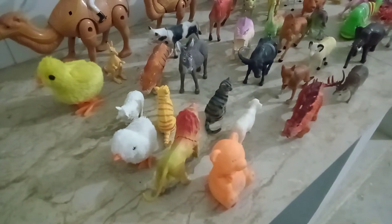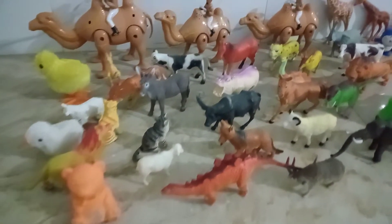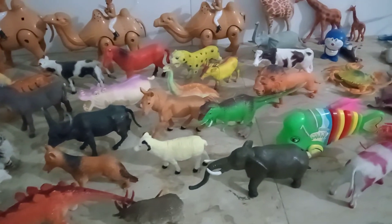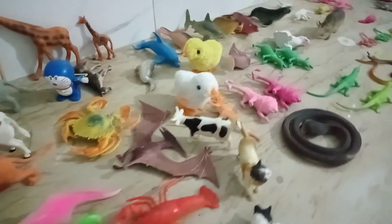Wow, beautiful guys, welcome to my new video. Plastic animals, guys — amazing, beautiful collection. Beautiful collection, wow, amazing. Two monkeys.